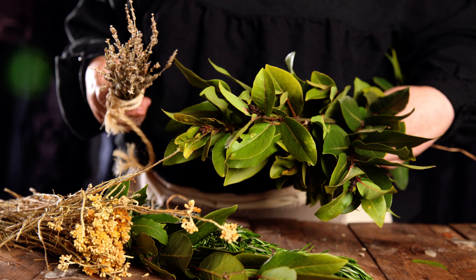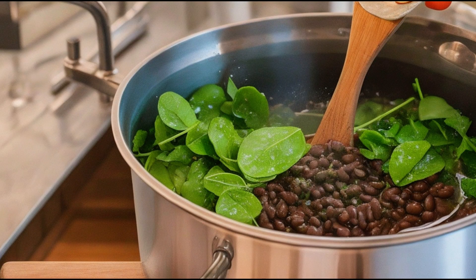How to use bay leaves. First, in cooking: add it to beans, soups or sauces. But remember, do not ingest the leaves as they contain tough fibers that can harm your digestive system.